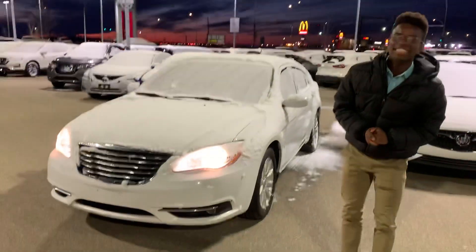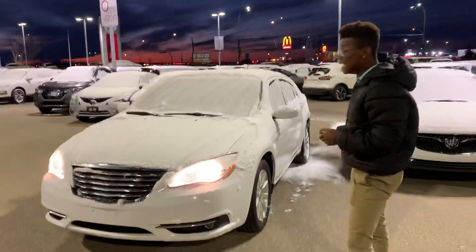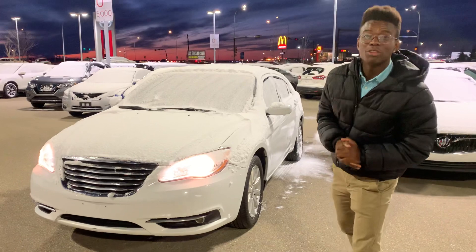Good evening Shane, it's Rowan down here at LA Nissan. I just wanted to step in front of the camera to quickly introduce you to a different option — this beautiful 2012 Chrysler 200.